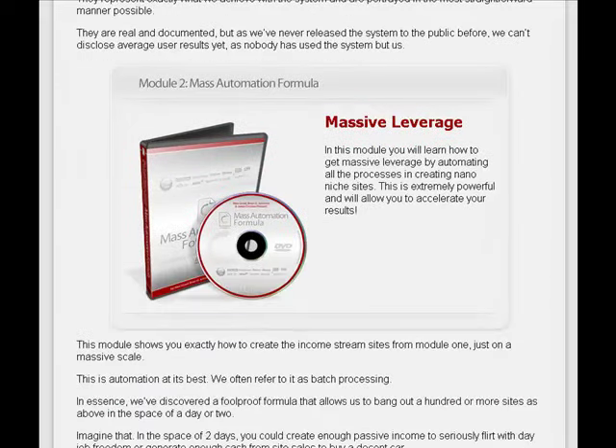Module number two is the Mass Automation Formula. You'll learn how to get massive leverage by automating all of the processes created in nano-niche sites. It's very powerful and will allow you to accelerate your results. What we're talking about is how to create the income stream sites from module one on a massive scale — this is often referred to as batch processing.